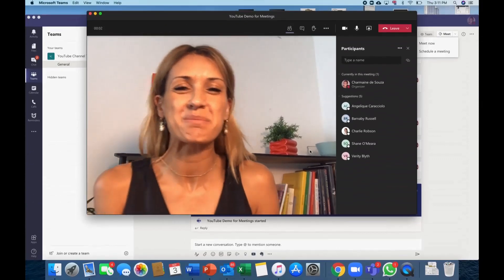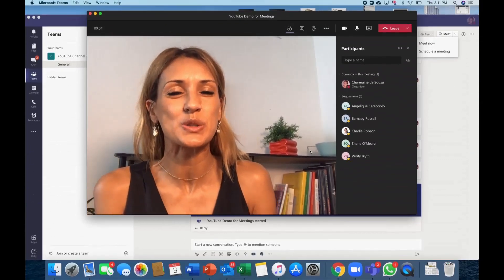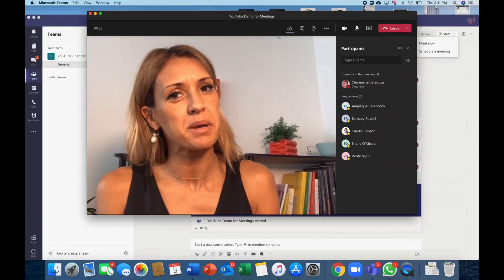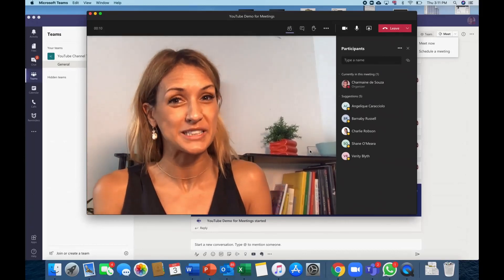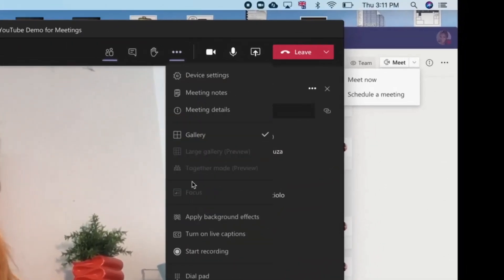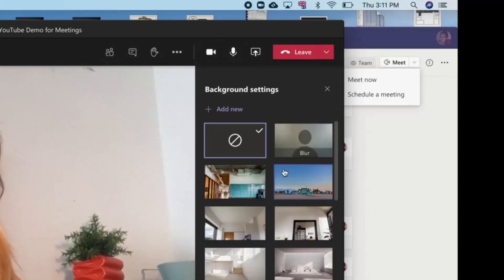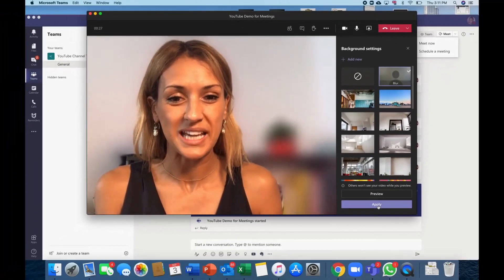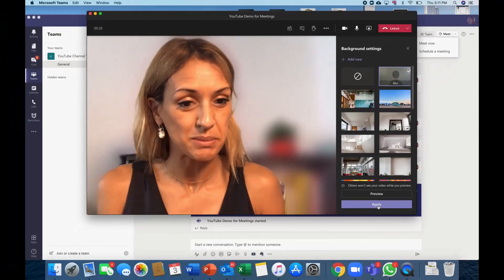So my first tip is for those of you who are used to doing video conferencing from your bedroom but sometimes it's a little bit embarrassing because maybe your bedroom isn't quite as tidy as you would like it to be. If we go to the ellipsis, go to Apply Background Effects, and right here at the top we have an option called Blur. When we apply that, my background completely blurs out, which means you no longer see my messy bedroom.